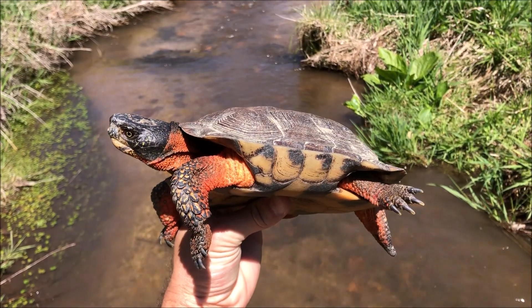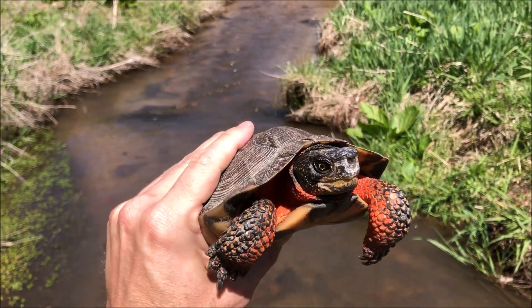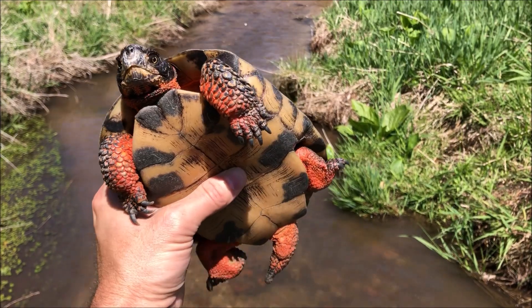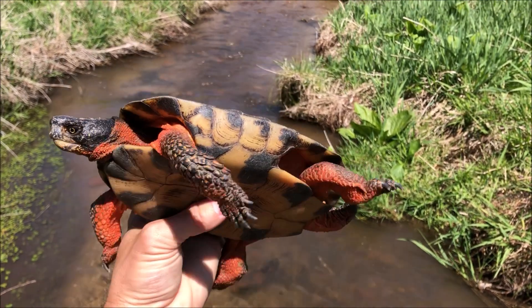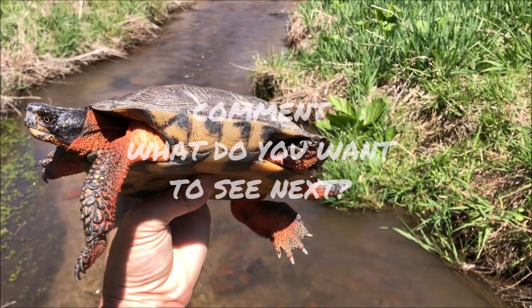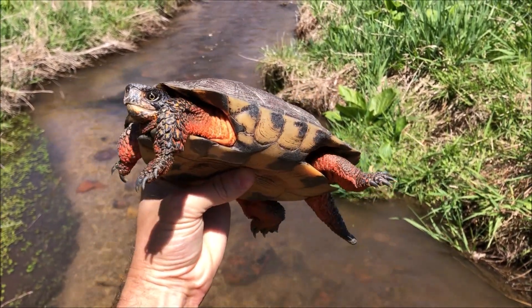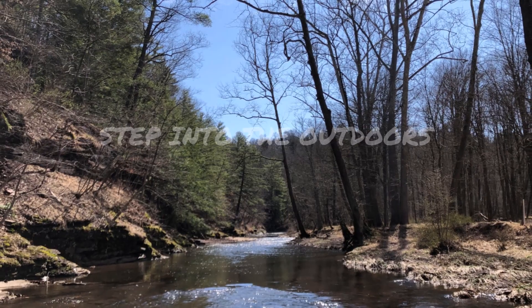That about wraps it up for the wood turtle. I could go on probably for days with this fascinating species, but we've got to end this video somewhere. If you liked what you heard and saw, please remember to give it a like, subscribe, and ring the bell. Tell me in the comments what you'd like to see next. Have a good one, and step into the outdoors.